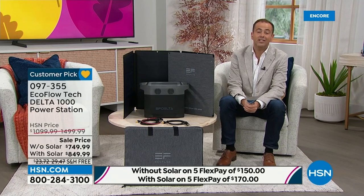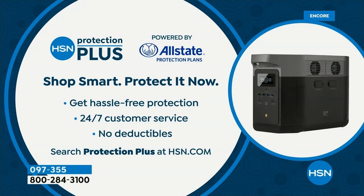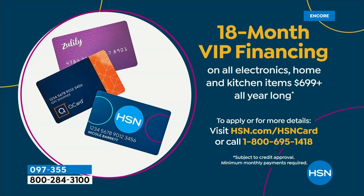If you place your order tonight, consider HSN Protection Plus — a partnership with Allstate offering hassle-free coverage with no deductibles. Also, VIP financing is available for anyone with an HSN, QVC, or Zulily branded credit card, giving you 18 months to pay with no interest as long as the balance is paid in full. That brings the price down to $41 or $47 respectively depending on which bundle you choose.